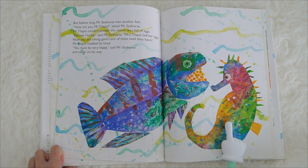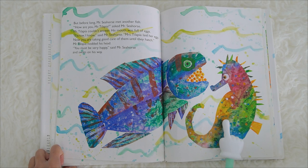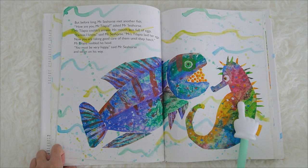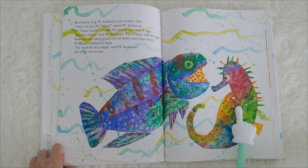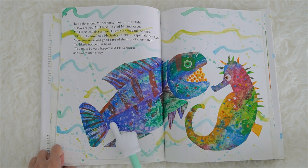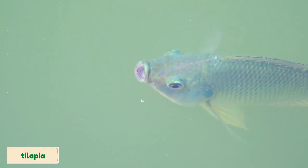But before long, Mr. Seahorse met another fish. How are you, Mr. Tilapia? asked Mr. Seahorse. Mr. Tilapia couldn't answer — his mouth was full of eggs! I know, I know, said Mr. Seahorse. Mrs. Tilapia laid her eggs, and now you are taking good care of them until they hatch. Mr. Tilapia nodded his head. You must be very happy! said Mr. Seahorse, and swam on his way. This is a tilapia — a tilapia is a type of fish!